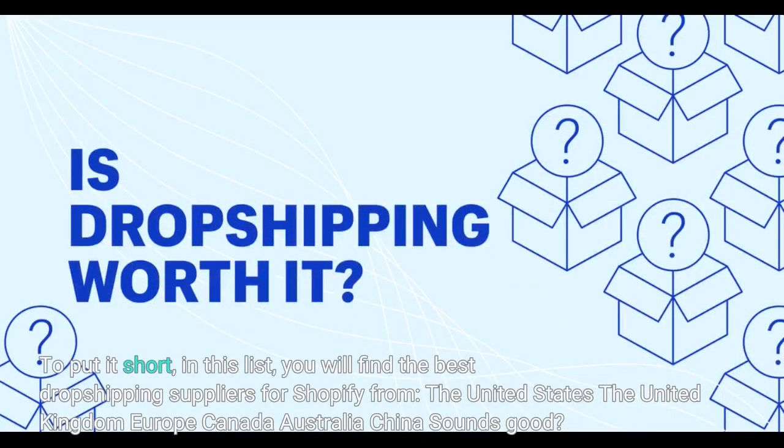To put it short, in this list you will find the best dropshipping suppliers for Shopify from the United States, the United Kingdom, Europe, Canada, Australia, and China.